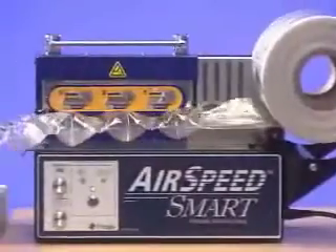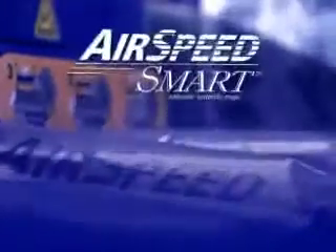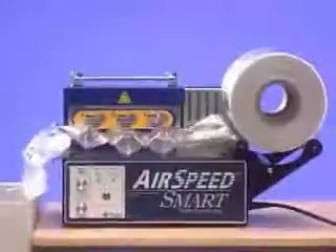The new Airspeed Smart by PreGIS. For packaging operations with compact work areas or smaller volume requirements, the Airspeed Smart is really big on versatility, durability, and functionality. The new Airspeed Smart from PreGIS.